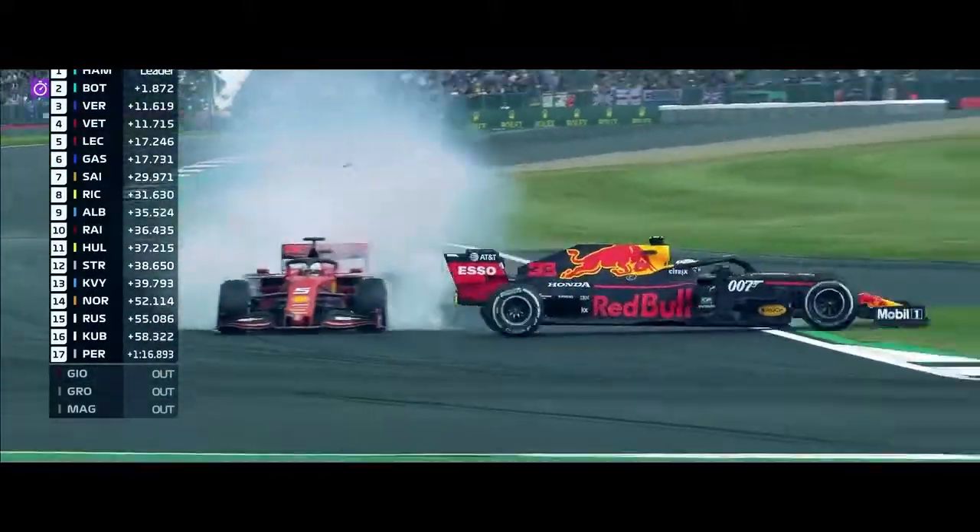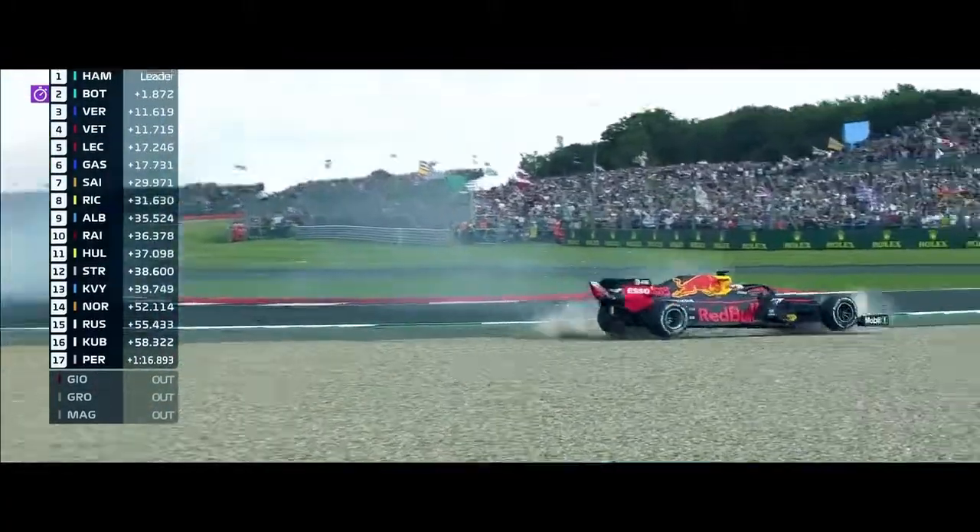Valtteri Bottas has pulled off some brev— Oh no! Sebastian Vettel's got it to Max Verstappen! And oh no, look — it's the car of Max Verstappen that's out. Oh, he nearly took somebody else with him.